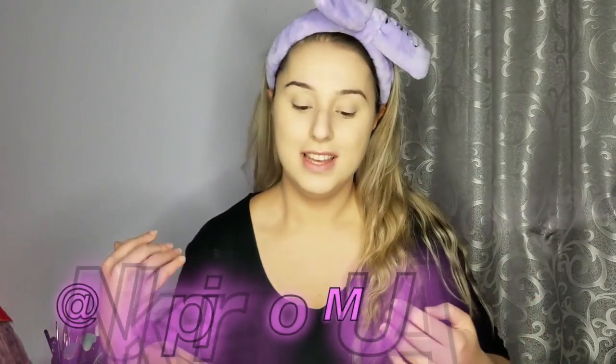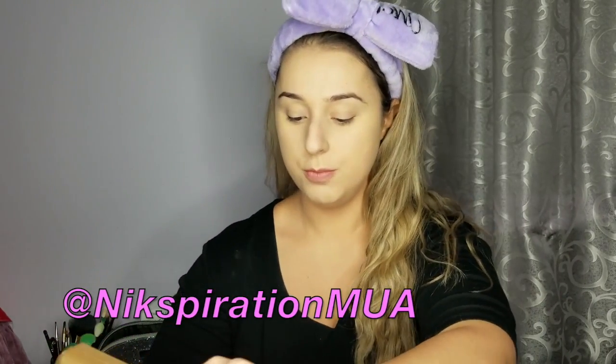Hey guys, so this video is going to be a pop art inspiration video. I want to have a picture of the girl somewhere around here — let's get started.